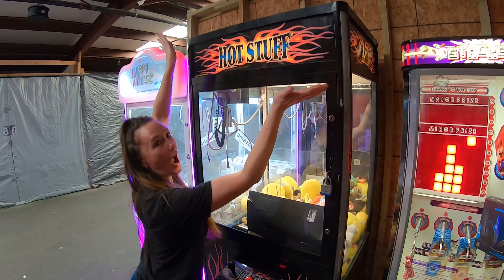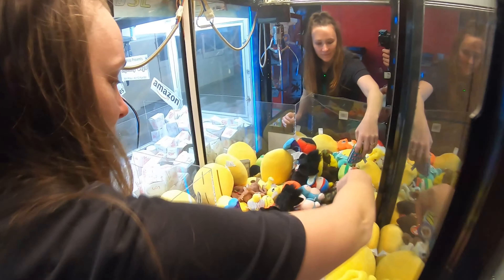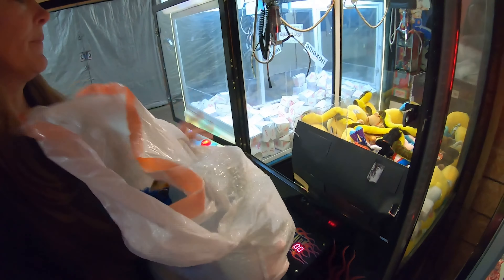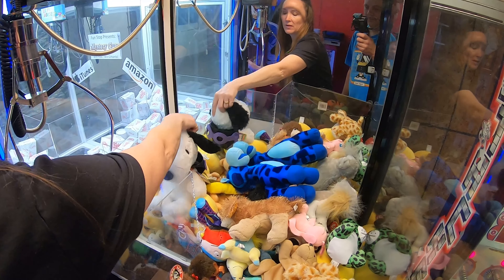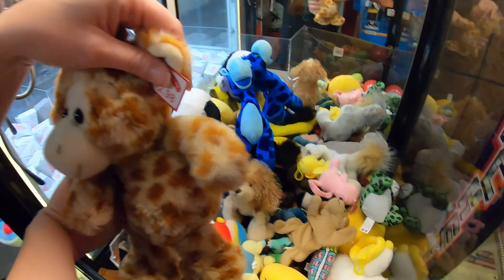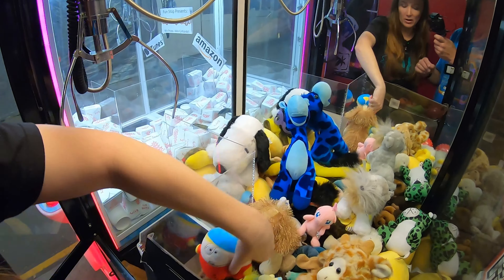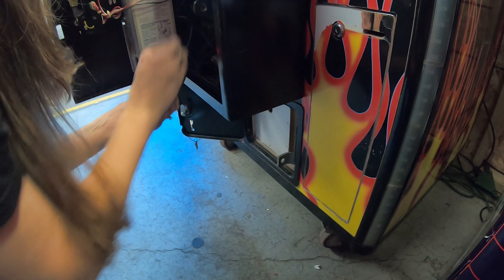Hot Stuff claw machine is next. We do have some plush to fill up this machine — just a random bag: some emojis, a few South Parks, some Beanie Babies, a little snake, a nice little Snoopy, a couple of giraffes — one still has a price tag on it, so we take that off. Just some little guys to add in. Make sure they can see those Pokemon and some South Park. Got a couple quarters that weren't in the machine, we'll shoot them back down.